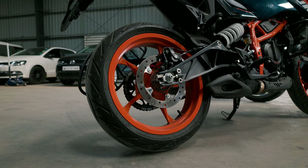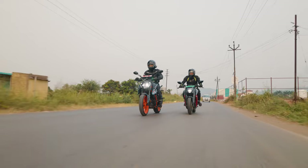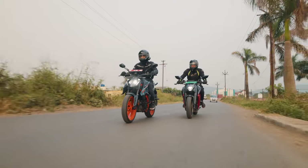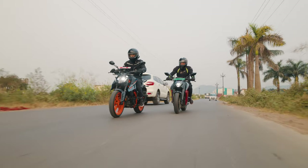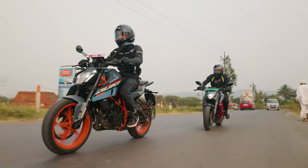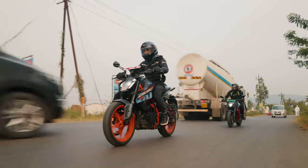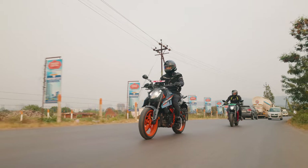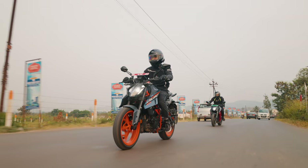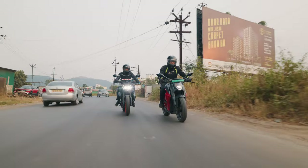Braking duties are handled by Bybre brakes that provide fantastic bite, and the ABS modes are set up in such a way that they aren't intrusive in any mode. The cornering ABS and traction control module provides a great cushion of support while riding the bike to its limits, correcting your throttle and brake inputs perfectly to make you feel like a riding god. What is a letdown is the choice of tyres — you get Metzelers from factory which run out of performance before the bike, but nothing stops you from buying better rubber if your skills supersede these tyres.